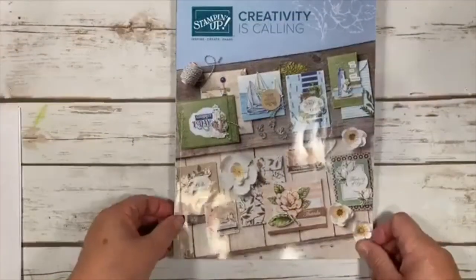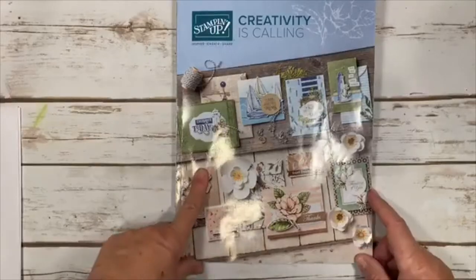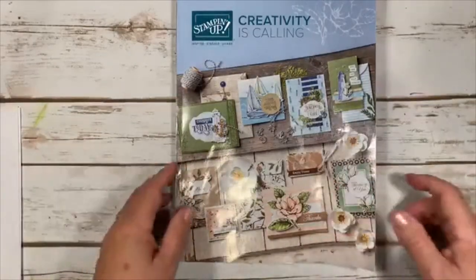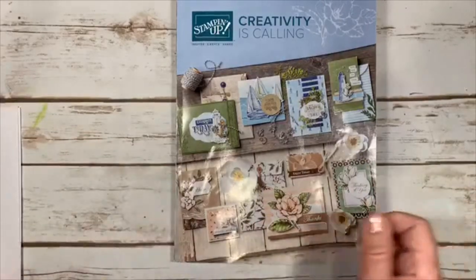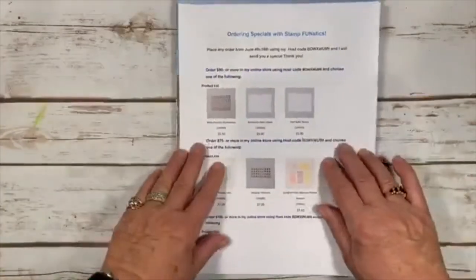Welcome! We are starting our new Stampin' Up! annual catalog — it actually started yesterday, so I wanted to get things together and walk you through this, show you some of my favorites, and tell you about some of my specials.